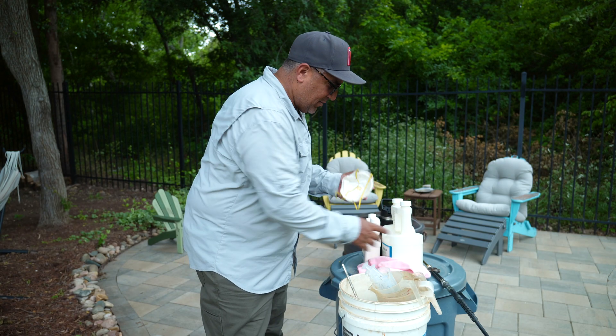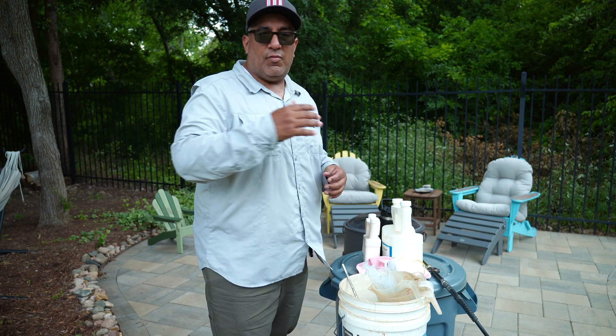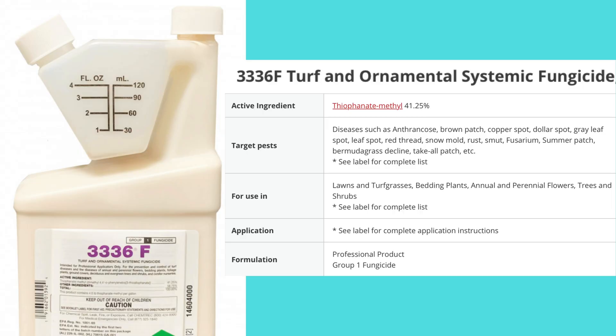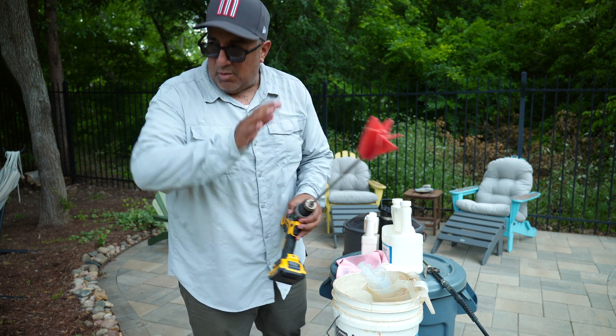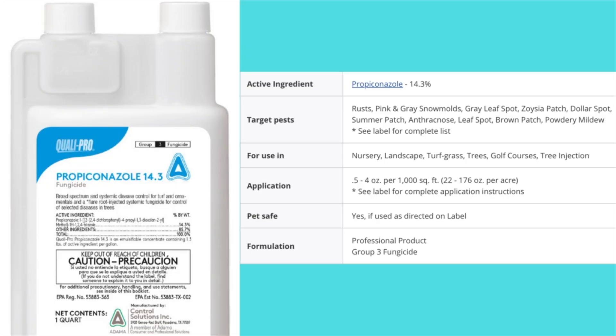It's not on the label. So, no Disease X for my situation, although you might have diseases that azoxystrobin treats for. The Cleary's active ingredient is thiophanate-methyl - that one does treat for dollar spot. Another option you have is propiconazole, which treats for multiple lawn diseases, one of them being dollar spot. That is the fungicide I used four or five weeks ago on my lawn.